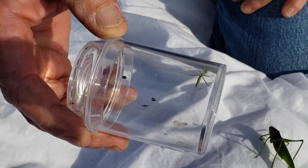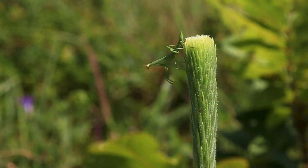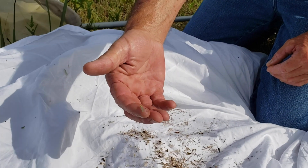This little guy is a baby praying mantis. Praying mantises have the front two legs that look like they're praying when they hold them up close, and that's what they use to grab insects. There's also a little green lacewing.